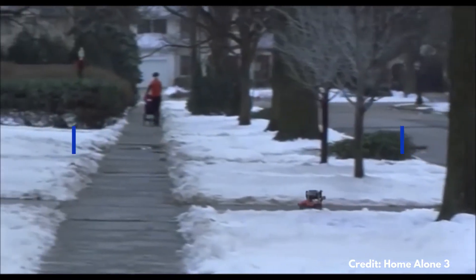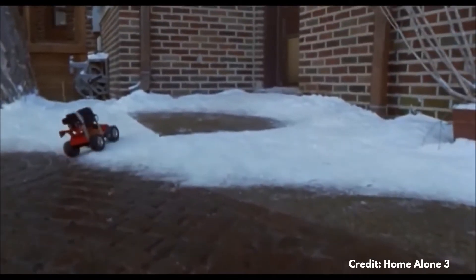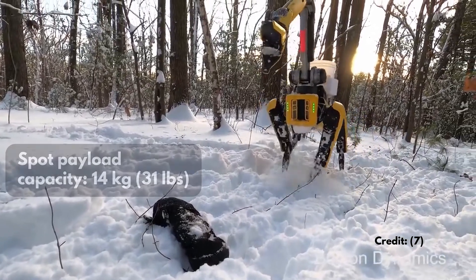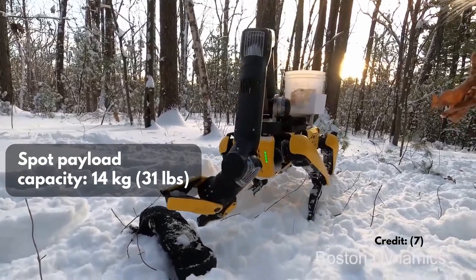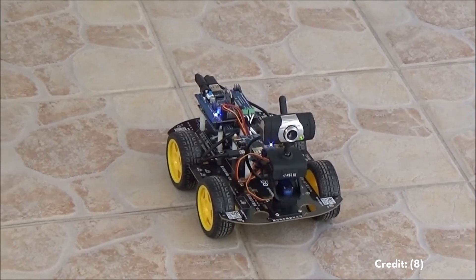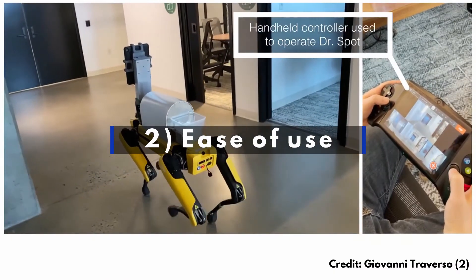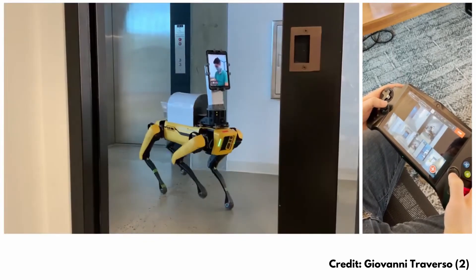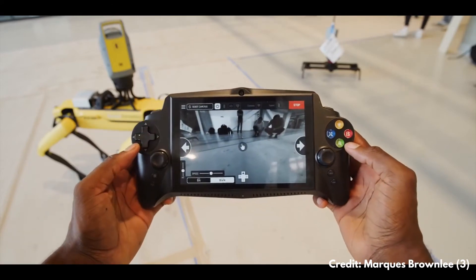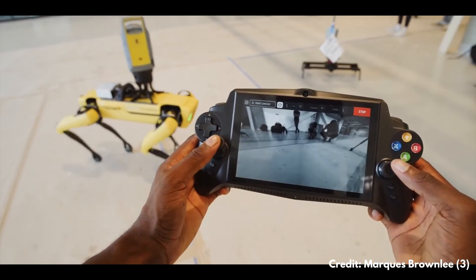They said there were three main advantages of using Spot over other kinds of machines. The first is that wheeled robots — at least the ones the researchers considered — don't have enough cargo capacity. Spot can carry around 14 kilograms on its back, which is not bad, whereas the wheeled machines they considered didn't match that. The second advantage is that Spot is pretty easy to use: it's controlled like a video game with a joystick, and the researchers found it easier to train people to use compared to other devices.